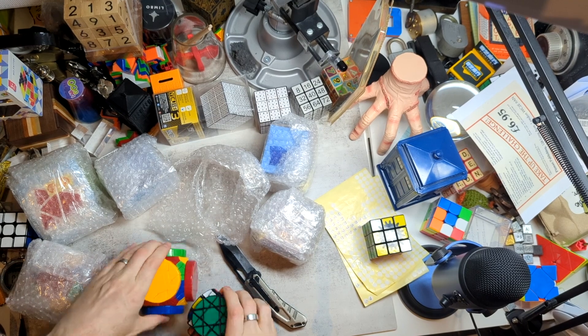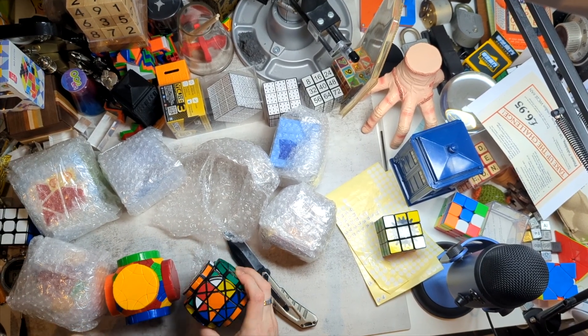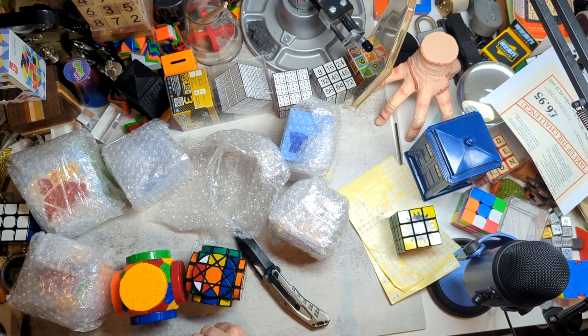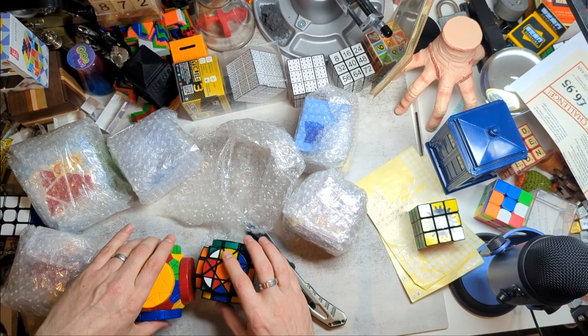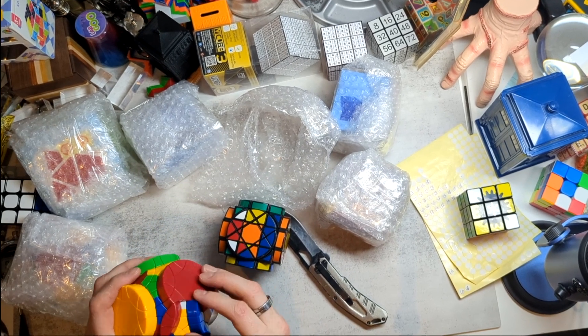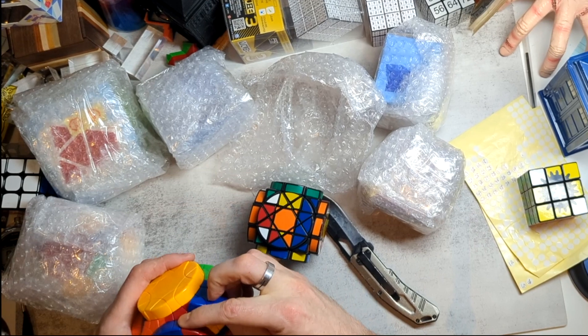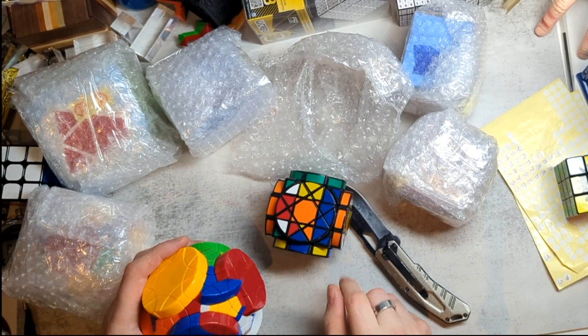So this kind of has a similar setup to this puzzle, which is one of my all-time favourite twisty puzzles, which is why I chose to go for this one. But obviously it's a little more complicated because we have these weird sort of swappable curved pieces. So that can go around like that, which is something you can't do on this one.